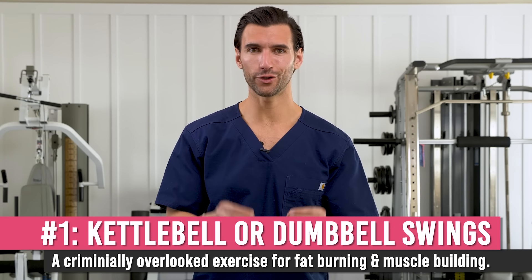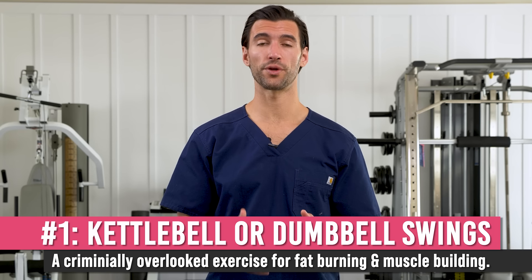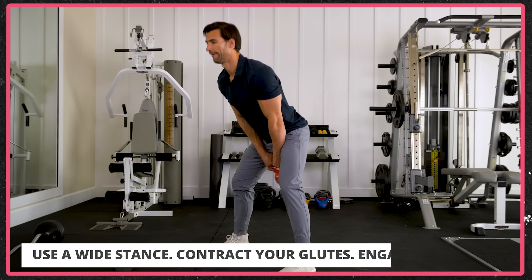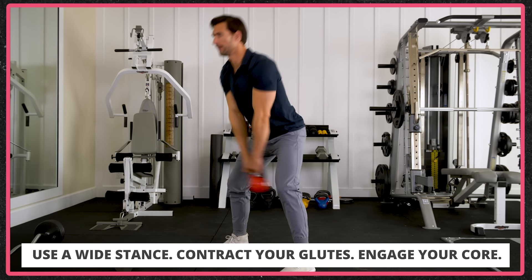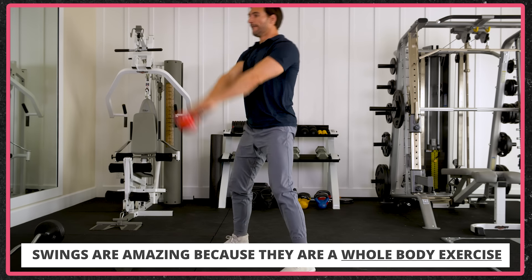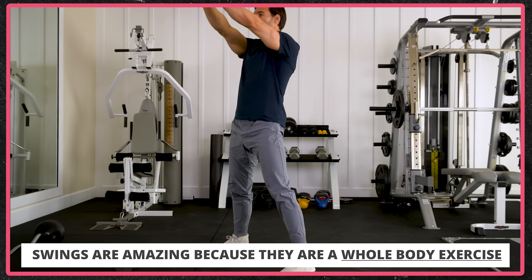The first amazing exercise to burn fat — and this one is criminally overlooked — are kettlebell or dumbbell swings. You've probably seen this before, but you may not be incorporating it to its full extent. You take a kettlebell or dumbbell with a wide stance, swing it through your legs, contracting your glutes and keeping your core very tight.